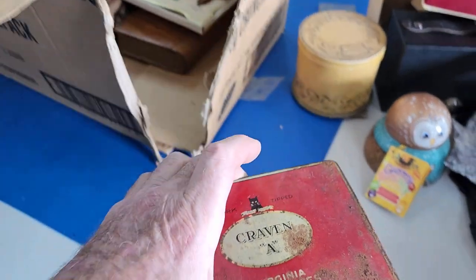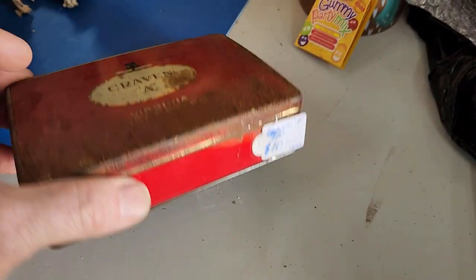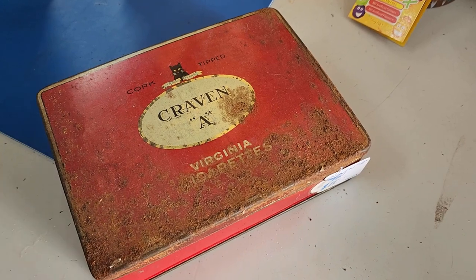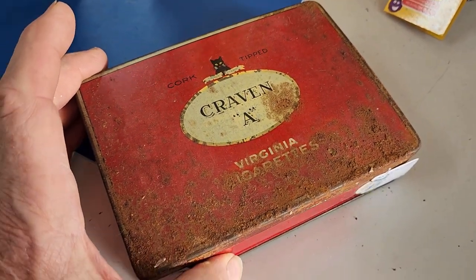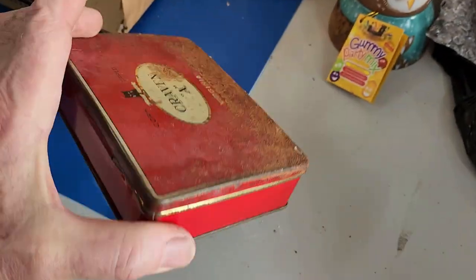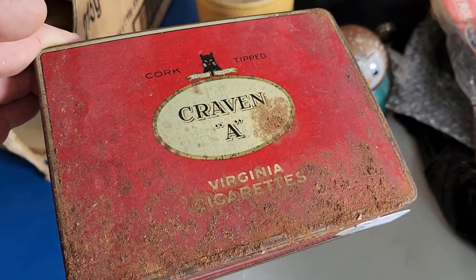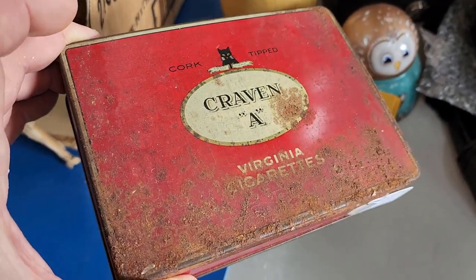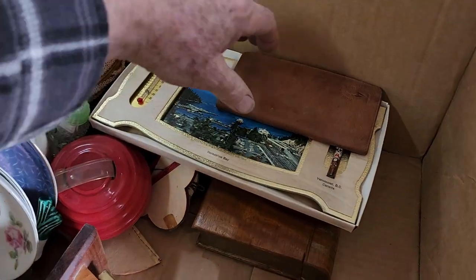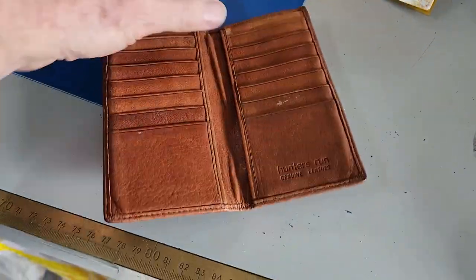We have a tobacco tin — quite rusty, which is a shame, although Craven A were very popular and there are a lot of tins around. We've got $10 on it and that's probably reasonable. The rust might come off a bit with a citric acid treatment, but I won't go to that trouble for a tin that's not worth a great deal. I might give it a light wash and smear some beeswax over it. There's nothing inside — feels totally empty.